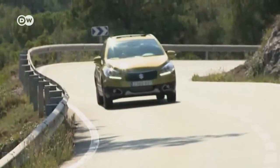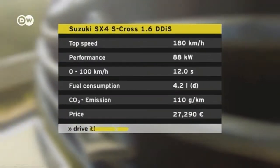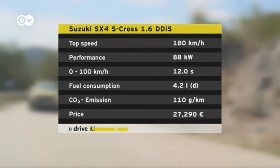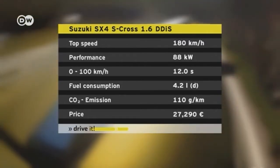The SX-4 S-Cross is available with front or intelligent all-wheel drive with special programs for snow and sand, but it's most at home on the road. It needs 12 seconds to sprint up to 100 kilometers an hour. Fuel consumption in the two-wheel drive diesel model averages 4.2 liters per 100 kilometers. The car's dynamics are satisfying — our test driver says he can't complain about the power from the little 1.6-liter diesel engine.